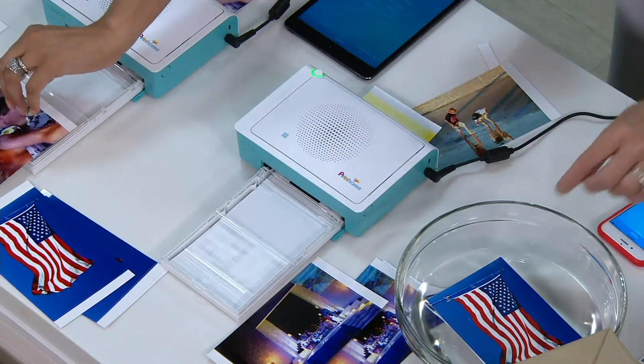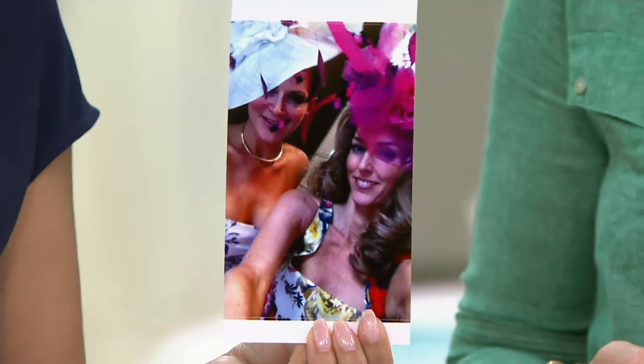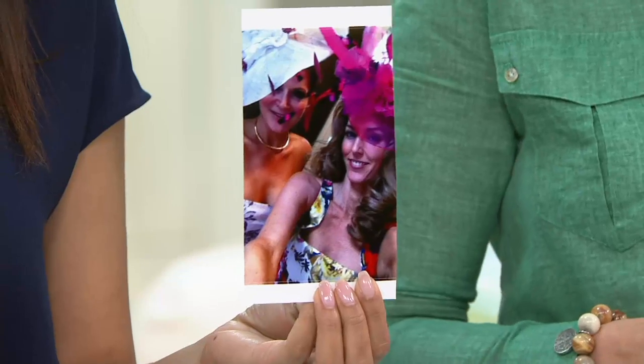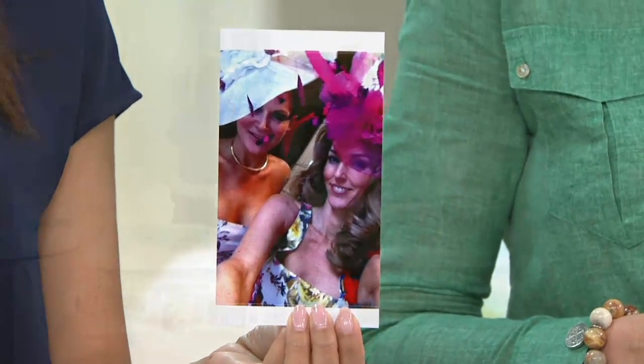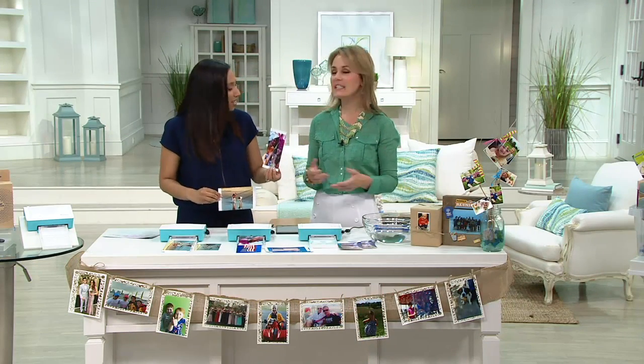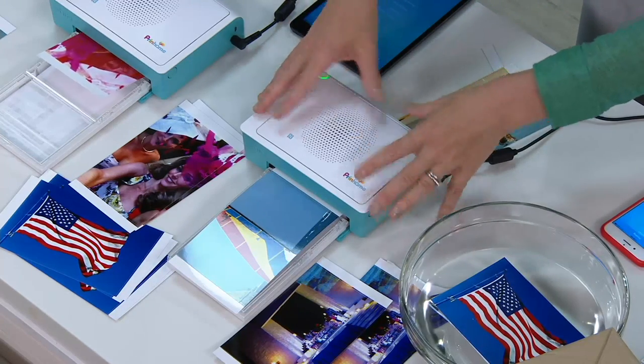Now we have the ability to print photo-lab quality. You can print the selfies you take — there's even a famous reality star who published a book of selfies. You can take all the selfies with your girlfriends, family, friends, that fun night out, and actually print them and give them as a gift. Someone's always taking the group selfie, but you never see it again — you work so hard for it.